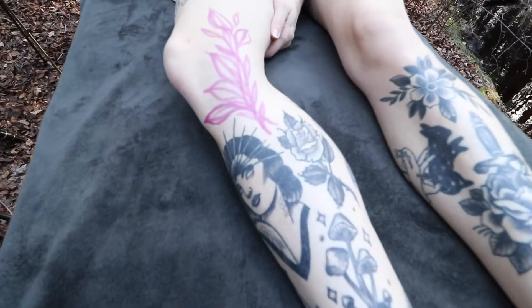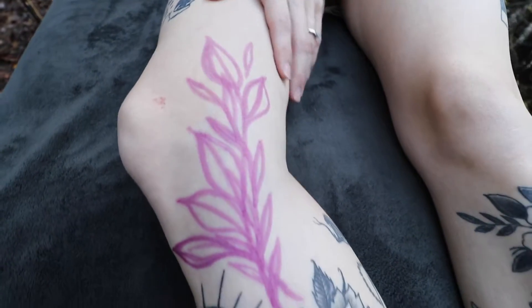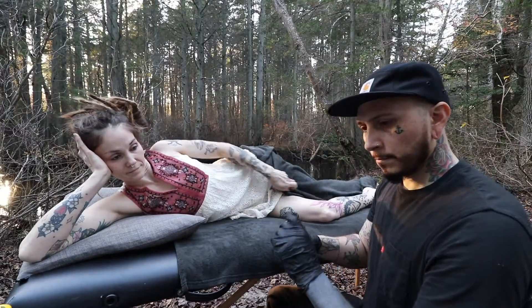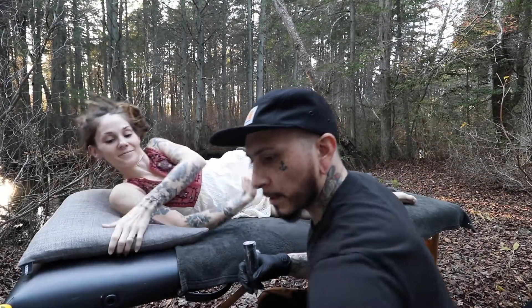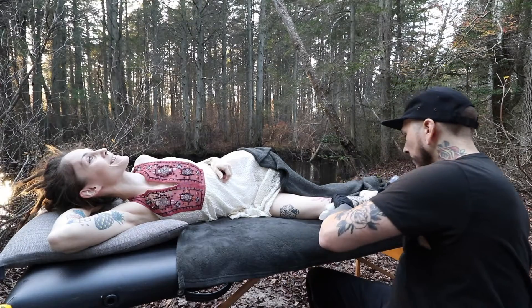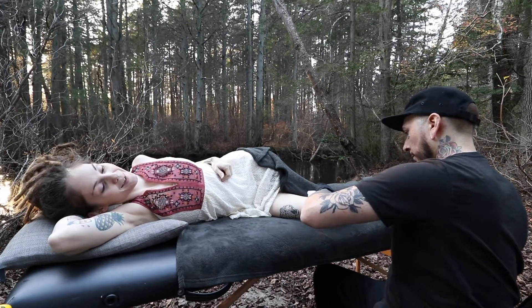Check it out, here we go! Oh, this is so beautiful. I never thought I'd be getting tattooed out here.